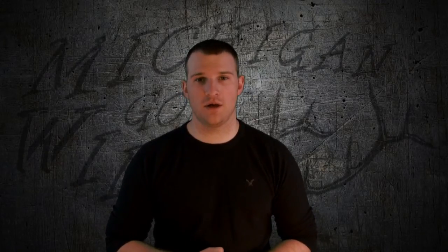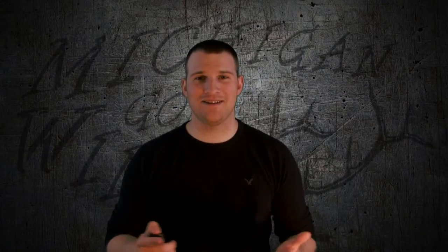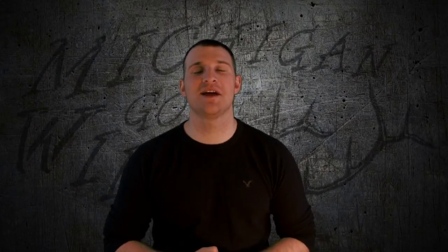This is Alvin Sikhevich with Michigan Gone Wild, wishing everyone happy hunting, tight lines, and as always, stay wild.